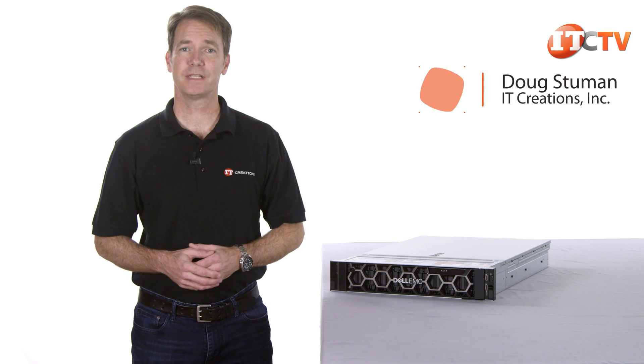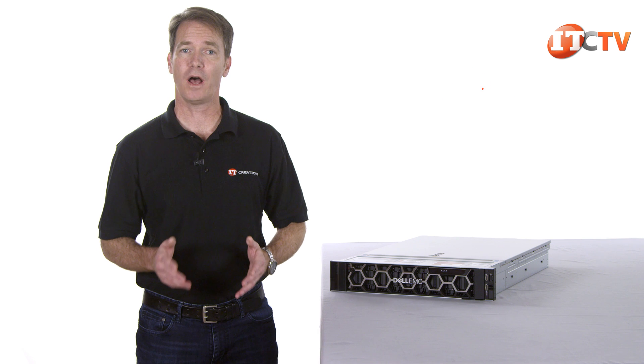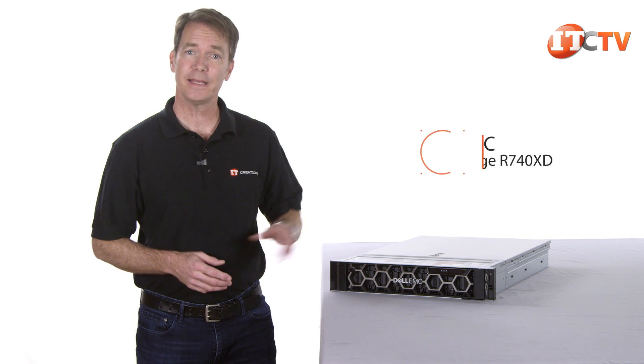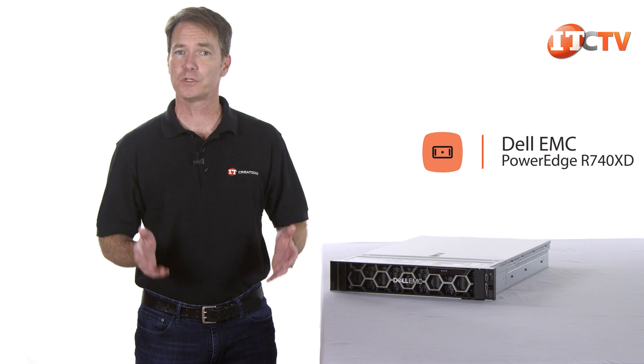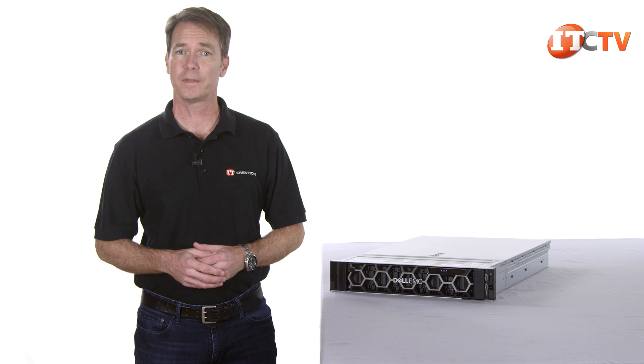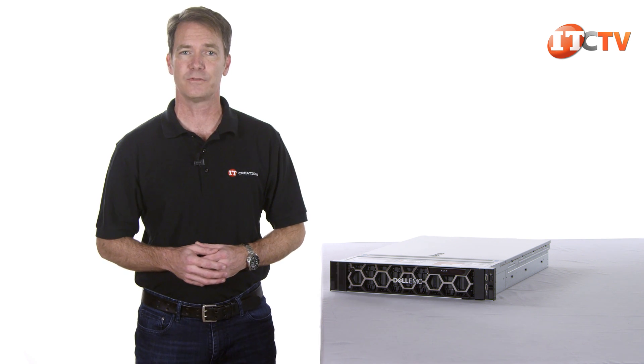Hi there, Doug Stumann with IT Creations. This week we'll be taking a look at the new and improved Gen 14 version of one of Dell's most popular workhorse servers, the Dell EMC PowerEdge R740 XD. This is one of Dell EMC's most popular chassis configurations for its performance and scalability. It features a 2U 2-socket chassis but packs more storage, memory and NVMe options than the PowerEdge R740.